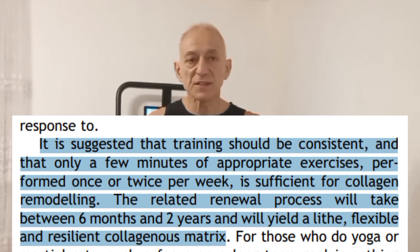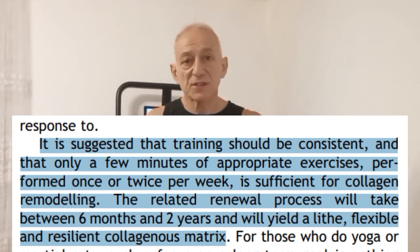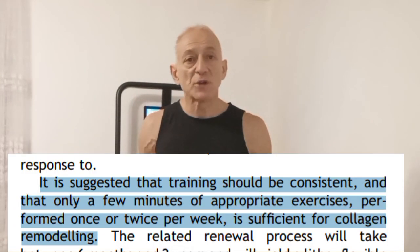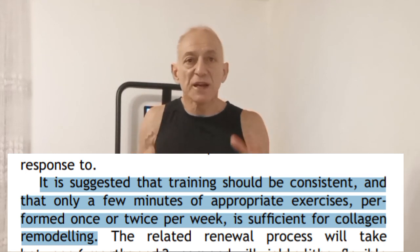So how often should you train your fascia for best results? When it comes to fascia training, being consistent is more important than how long or how hard you work out. It takes time for your fascia to change and adapt — you might not see big changes right away, but stick with it. It can take anywhere from six months to two years for your fascia to fully remodel and become stronger and more flexible. Aim to do fascia-focused exercises once or twice a week — that's enough to stimulate the renewal process. You don't need to spend hours; even a few minutes each session can be effective. What really matters is doing the movements correctly and really engaging your fascia, not just going through the motions. You must concentrate.